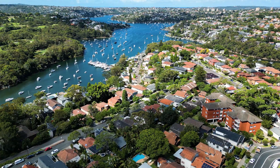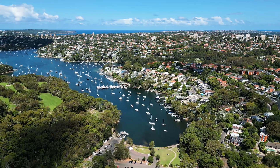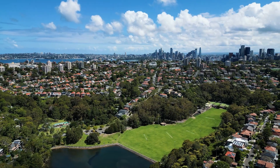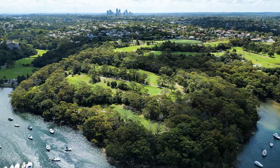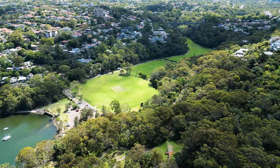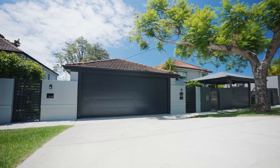You will hardly believe you are in suburban Camaray, but of course will still enjoy all the convenience this popular suburb has to offer — an abundance of natural bushland and walks, a village feel with all the modern necessities, and excellent transport and access to both North Sydney and the CBD.